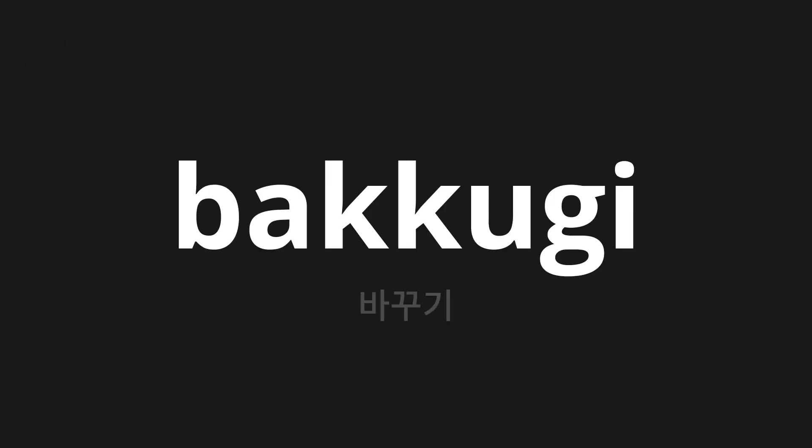Welcome to this pronunciation video. Today we will be focusing on a new word that you might find challenging or intriguing. So let's dive into today's word: 바꾸기, which means Change in Korean.